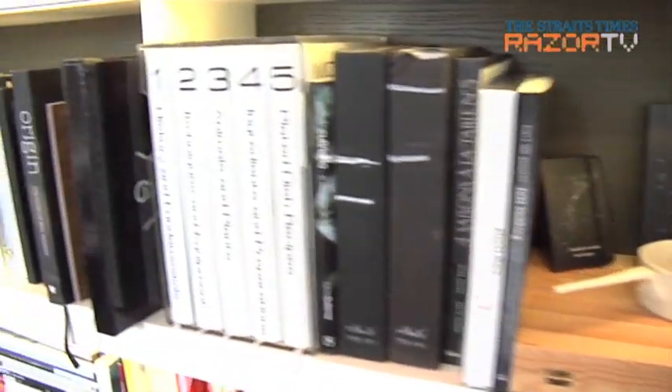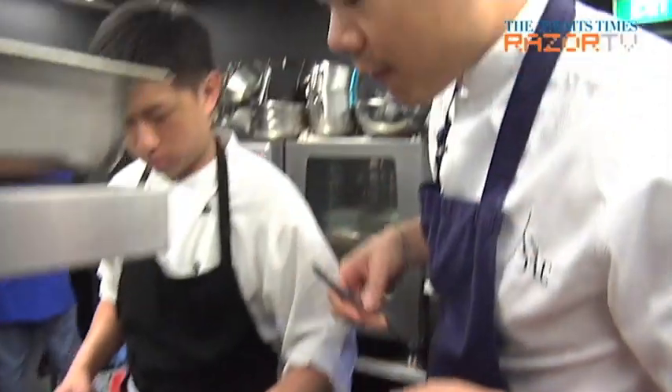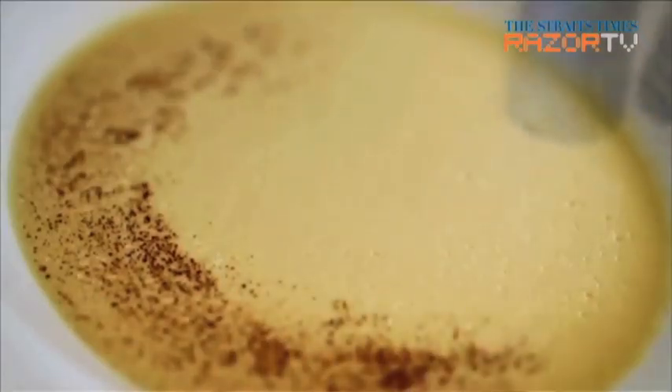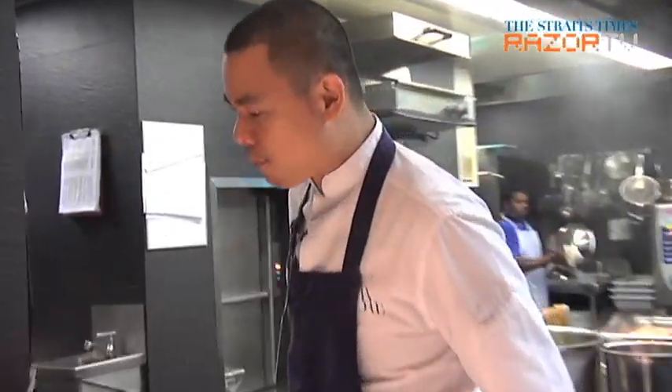For inspiration, I don't read cookbooks. I read things that are completely unrelated to cooking — architecture books, design, fashion, painting, pottery. Flavors are kind of an instinct for us. For pairing different flavors, you're looking for textures and different dimensions, and what you need is not what you get from cookbooks.